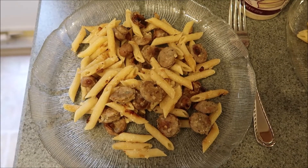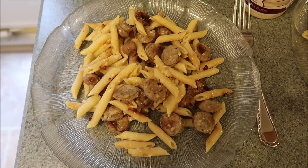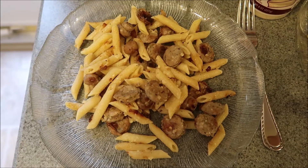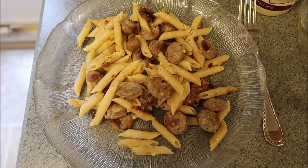Hey guys, what's for dinner tonight? Garlic chicken sausage over Dreamfield's penne pasta with some fresh garlic and some marinated mushrooms and a little bit of Parmesan Romano cheese. Looks good. Let's eat.